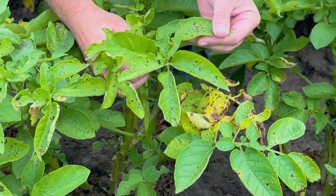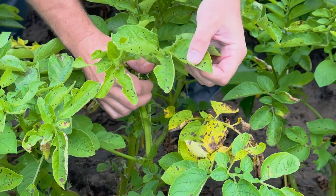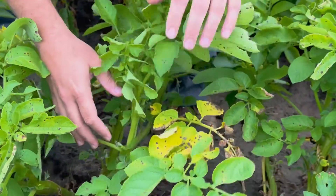Early in the season you've got some other diseases that come around — some of those are pink rot and rhizoctonia — and then later in the season here we see a lot of the early blight and late blight move into potatoes.